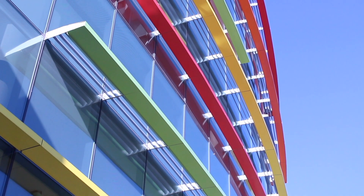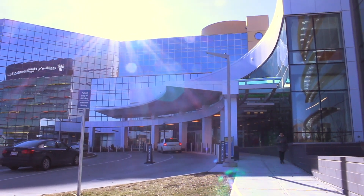A PMP is a pediatric nurse practitioner. We can diagnose, treat, prescribe, just like a doctor would, but with the touch of a nurse.